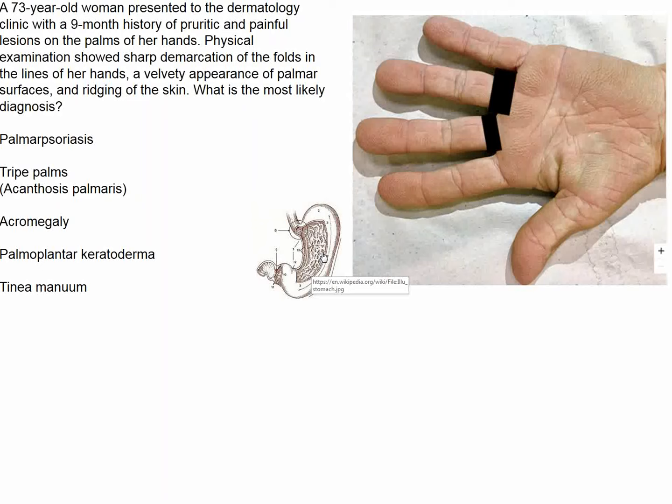This is not palmar psoriasis, not acromegaly, not palmoplantar keratoderma, and not a fungal infection. In English, this is called tripe palms, because if you go to the butcher and order stomach for eating, it's called tripe. The German term for this condition is acanthosis palmaris.